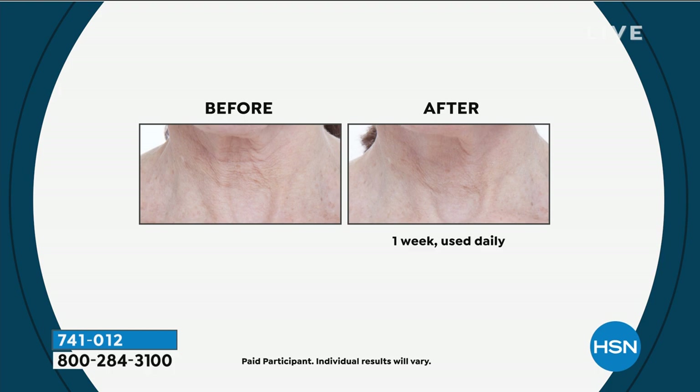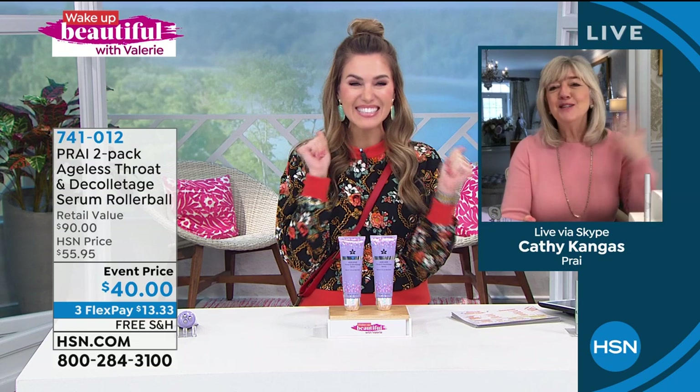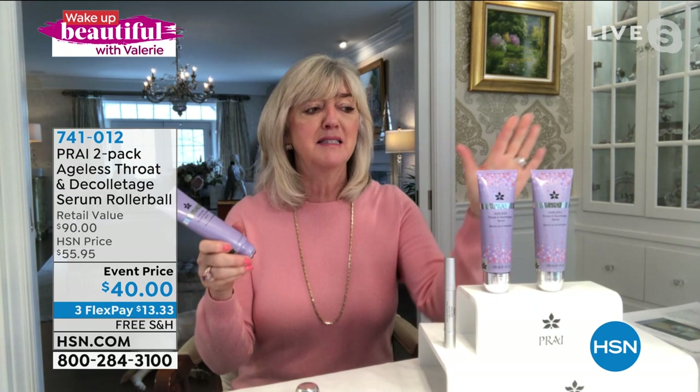Let me introduce you to your special guest, the woman who created Pride — Ms. Kathy Kangas. We're excited because what you said, Valerie, is absolutely right. Ladies, it's better than a buy one, get one. It's $90 of the best-selling neck cream at HSN and all around the world for Pride Beauty. We are known as the neck experts, the neck authority. In fact, we have 600 neck bars in the UK alone. If you went into a neck bar for the neck lift treatment, it takes about 12 minutes — and this is what they would be using.